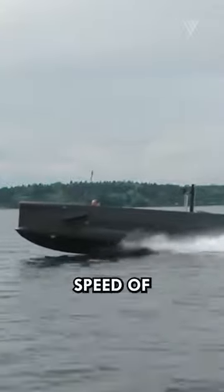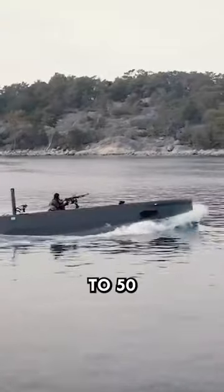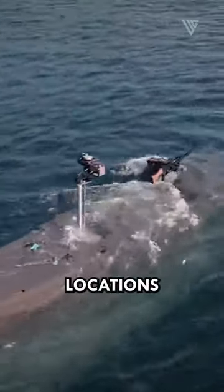Their rapid underwater speed of 20 knots and surface speed of 35 knots allow them to quickly maneuver and evade detection. With a range of up to 50 nautical miles, the SDVs can infiltrate remote locations and conduct covert operations with unwavering stealth.